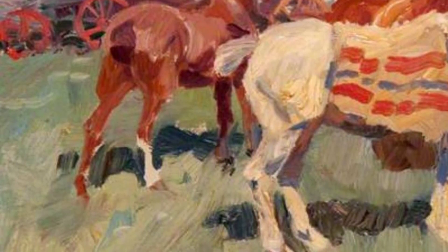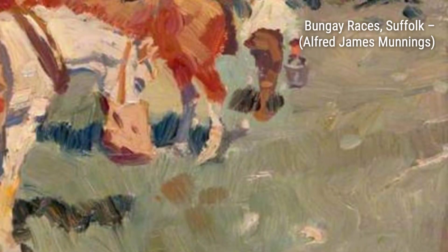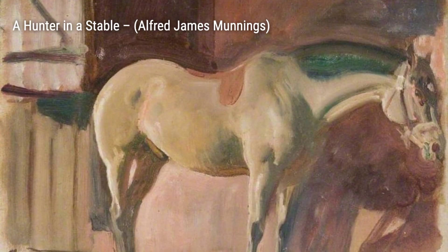In A Bay Horse in a Landscape, Munnings once again showcases his mastery of capturing the essence of horses in their natural surroundings. The horse stands proudly against the backdrop of a breathtaking landscape.